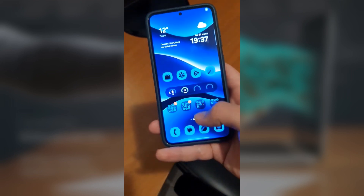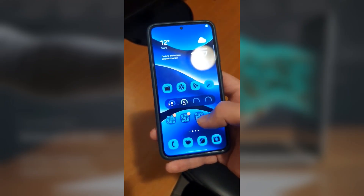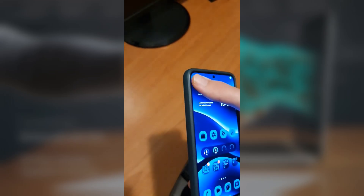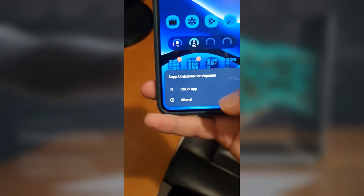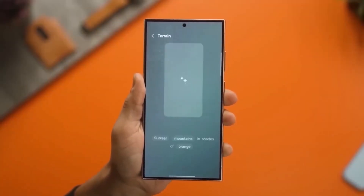It's important to note that this issue doesn't happen when you're using Gemini without live mode. So if you're just using the regular Gemini features, you should be fine. We're hoping that Samsung is aware of this issue and is working on a fix, especially since it seems to be impacting quite a few users. If you're on One UI 7 beta 2, you might want to keep an eye out for any updates to fix this bug.